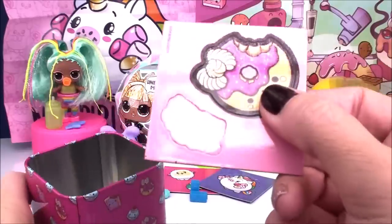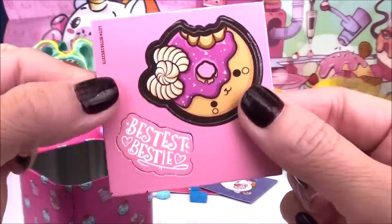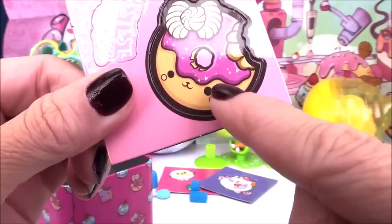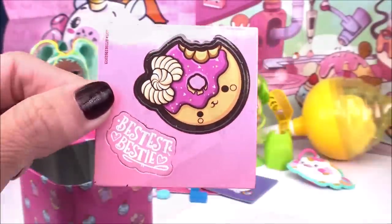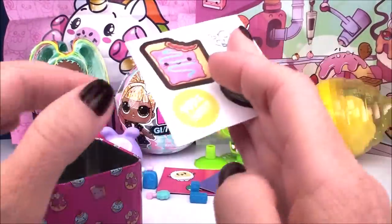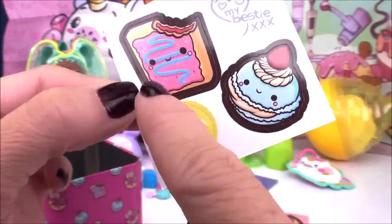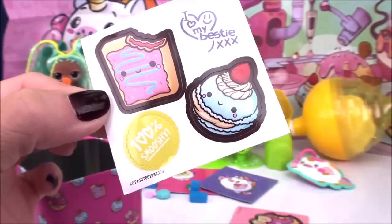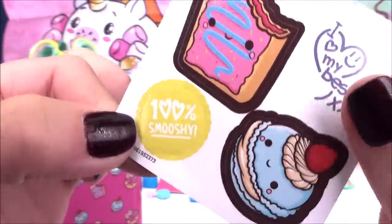I wonder which one we got. Looks like a magnet card — we get two magnets, it's on one card. Do you think this is the one we got? That's looking super delicious. It says 'Besties Bestie' — I love it. Next up is our sticker sheet with four stickers. Still a mystery as to which Bestie we're going to get — and look how cute, '100% Smushy.'